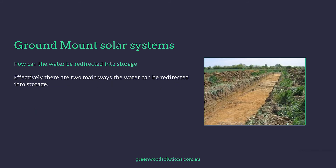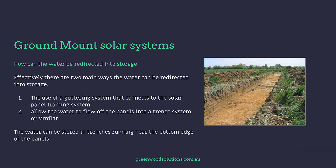How can the water be redirected into storage? There are two main ways: first, the use of a guttering system that connects to the solar panel framing, or secondly, allowing the water to flow off the panels into a trench system or similar. If you go the guttering route, a cost-benefit analysis is required. The envisioned guttering system attaches to the solar panel framing and redirects water into a trench system, an underground storage tank, or via pumps into an above-ground storage tank.